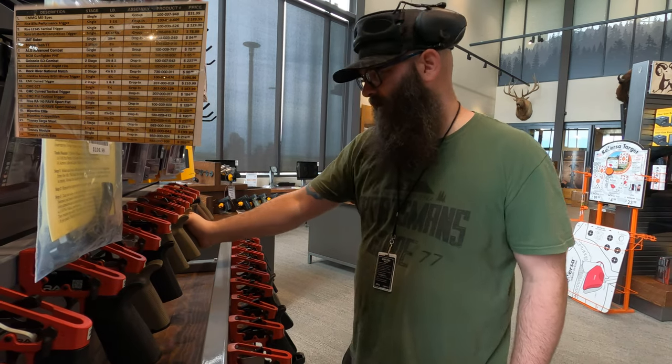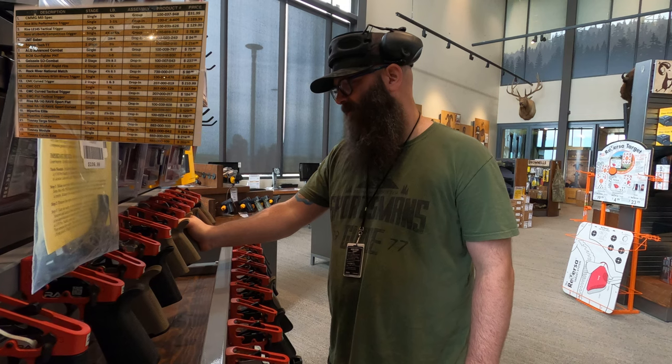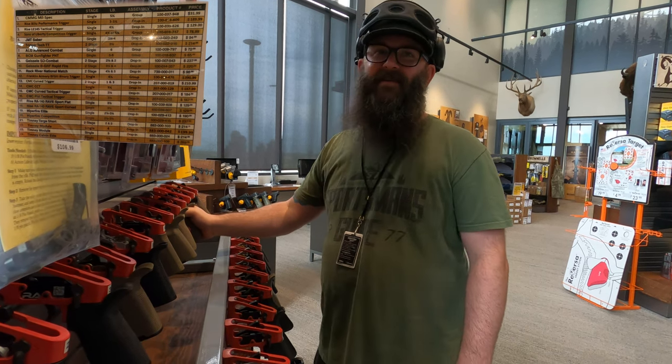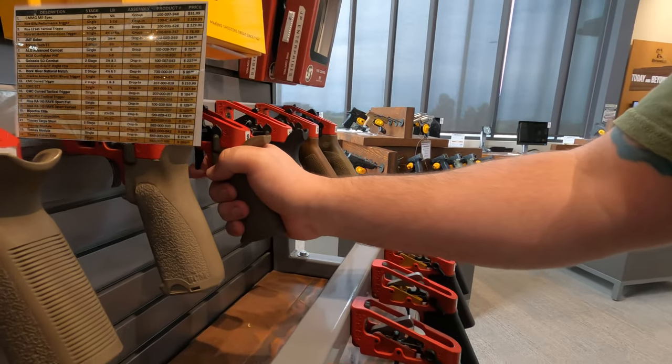Number seven feels like a mil-spec trigger to me. Number eight has a little creep. Number nine has a nice flat shoe, but this is why I don't like two-stage triggers — I don't like that at all.